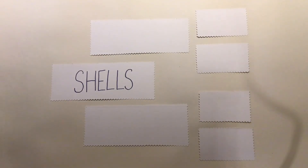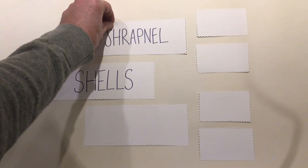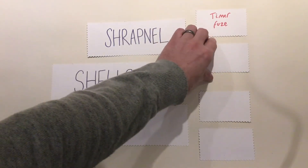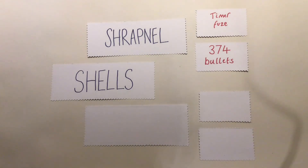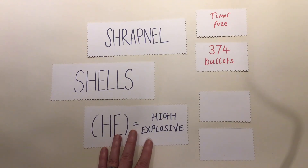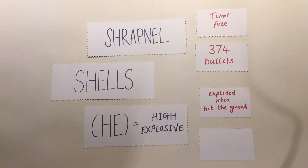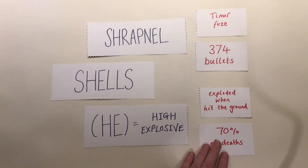So let's remind ourselves for our notes. The most dangerous things in the trenches are the shells, and there are two types. First, shrapnel shells had a timer or fuse at the top - they detonated in the air and then 374 lead balls came out. The second type was the HE - high explosive - shell; these exploded when they landed on the ground. Altogether, shells created 70% of deaths in the trenches.